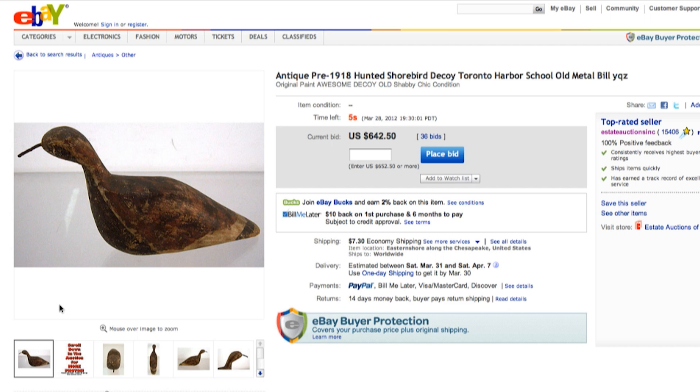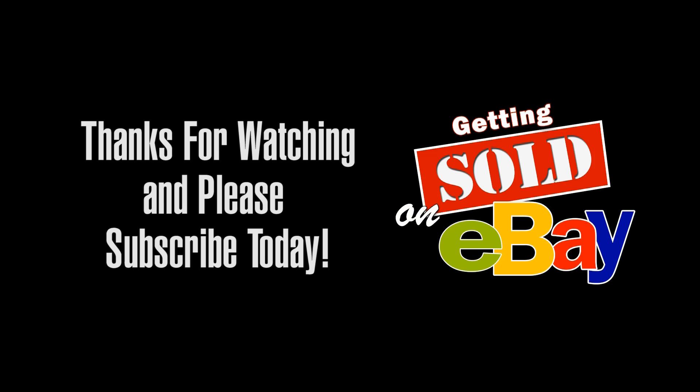We're down to 642 — let's go $660. Okay, any more? Any more? $660 dollars.